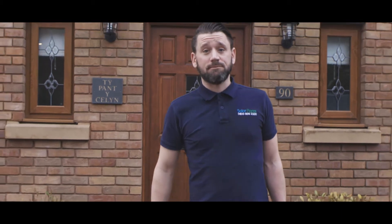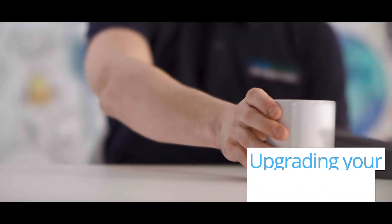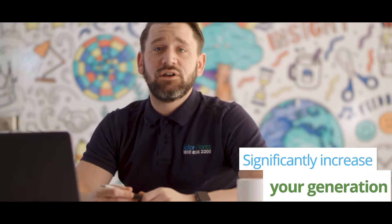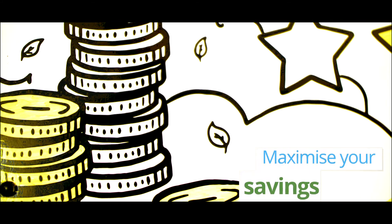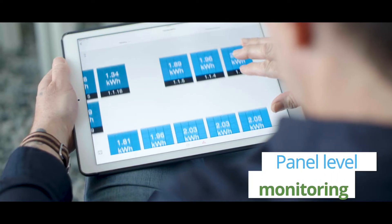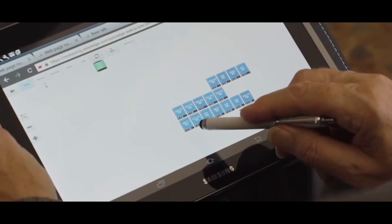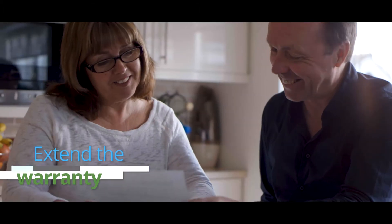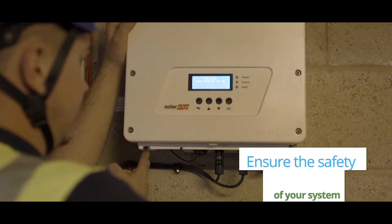Many people are now discovering the benefits of upgrading their system. Did you know that a simple inverter upgrade could significantly increase your generation, maximize your savings and tariff payments, enable you to view the performance of each panel on your roof, extend the warranty term to cover the life of your feed-in tariff, and ensure the safety of your system?